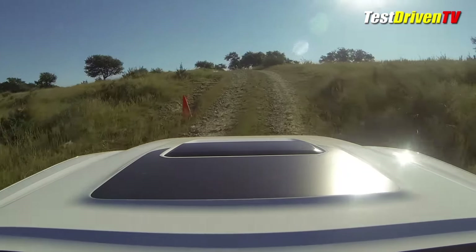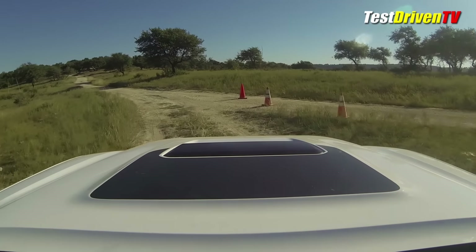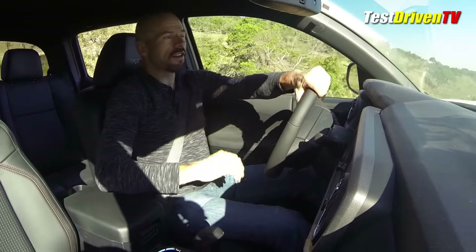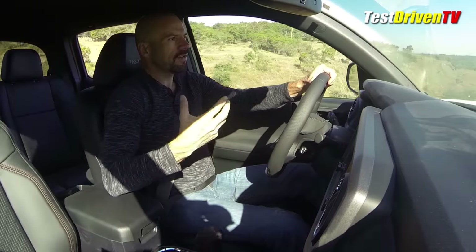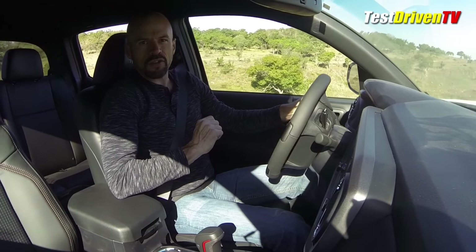Not demonstrating today are all the traction toys this has. It has crawl control and multi-terrain select. I have a Tacoma TRD where we did a test on a lot of this stuff — it really works well. And the TRD is no slouch; that's a pretty capable truck. This just takes it one notch further.